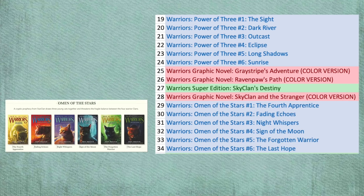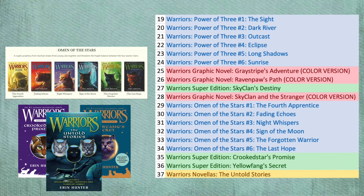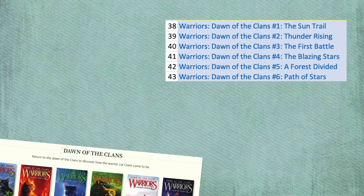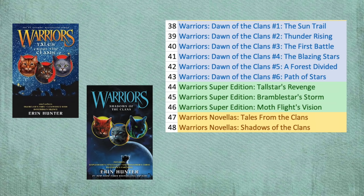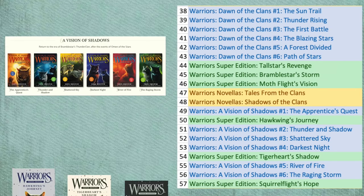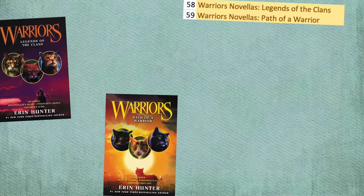Arc 4: Omen of the Stars. Then Super Editions: Crookedstar's Promise and Yellowfang's Secret. And the first novella collection, The Untold Stories. Then the prequel arc, Arc 5: Dawn of the Clans. Then three Super Editions: Tallstar's Revenge, Bramblestar's Storm, and Moth Flight's Vision. And the second and third novella collections: Tales from the Clans and Shadows of the Clans. Then Arc 6: A Vision of Shadows. Read Hawkwing's Journey after Book 1 and Tigerheart's Shadow after Book 4, and after Book 6, Squirrelflight's Hope. Then two more novella collections: Legends of the Clans and Path of a Warrior.